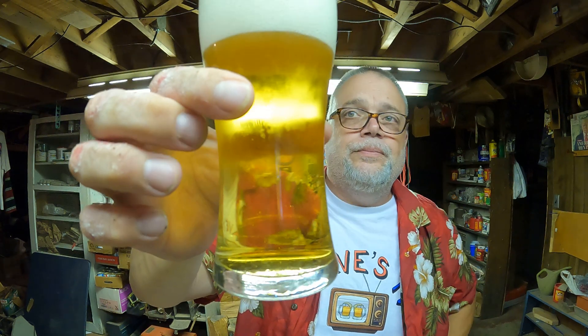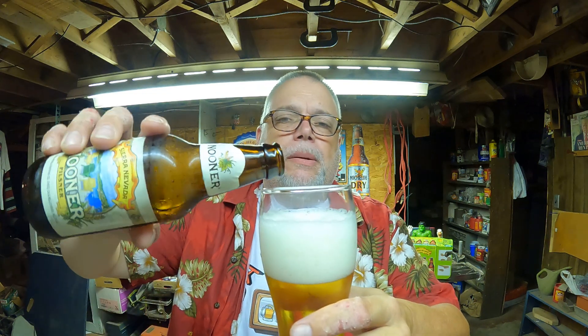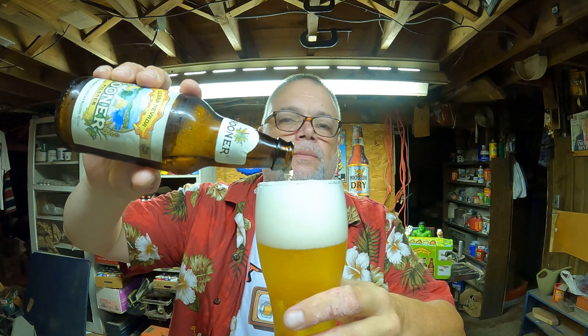Nice and clear looking Pilsner. Decent carbonation. Nice head. Nice sweet maltiness in that head, with a hint of bitterness on the back end. I just about have it all in there, but not quite.